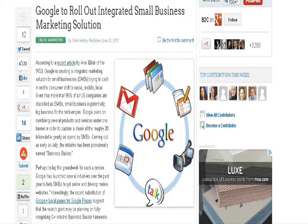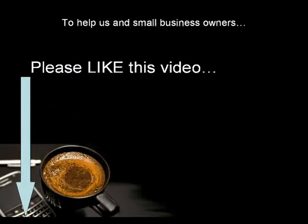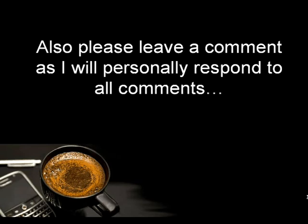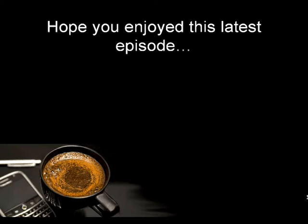This brings us to the end of today's episode. As usual, the link to this resource will be in the description below the video. I hope you enjoyed the latest installment — please be so kind as to like this video, share it, and leave a comment. I will personally see to it that I respond to all comments you leave below.